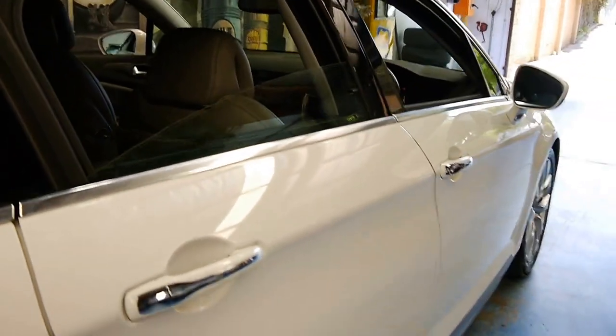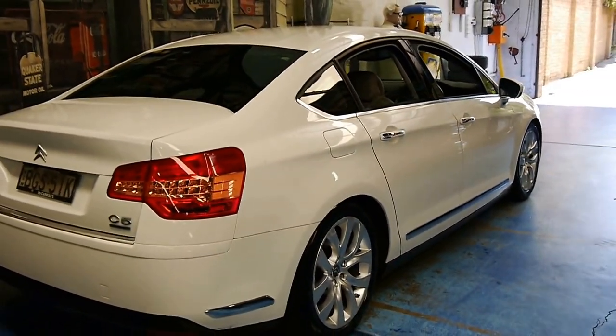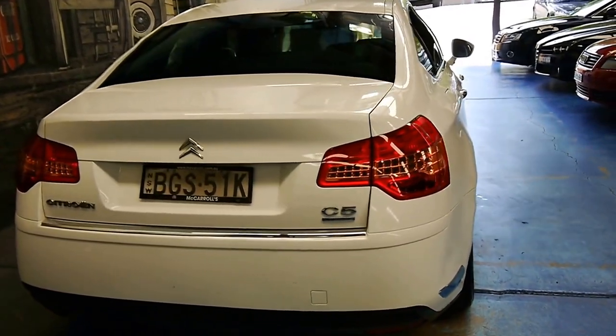Obviously it does have the hydraulic suspension, as you would probably know if you're looking at a Citroen C5. At the moment it's on the lowest setting. It has four settings: high, normal and low.